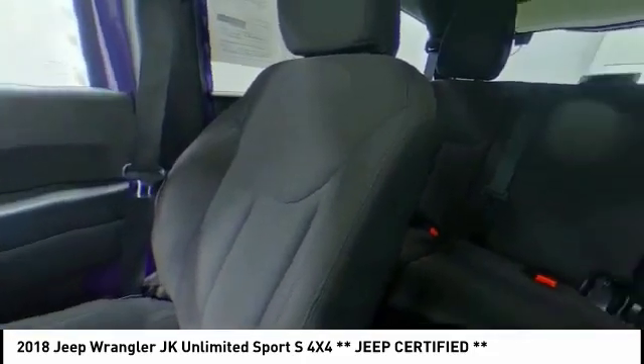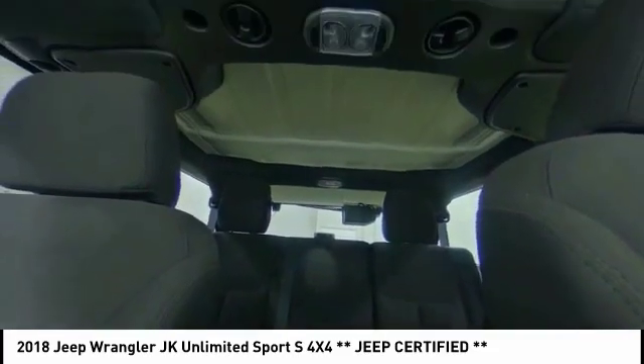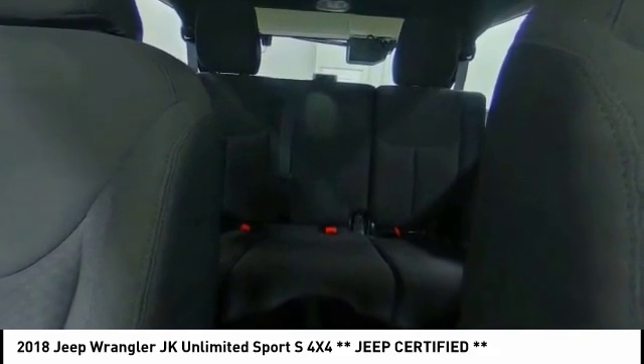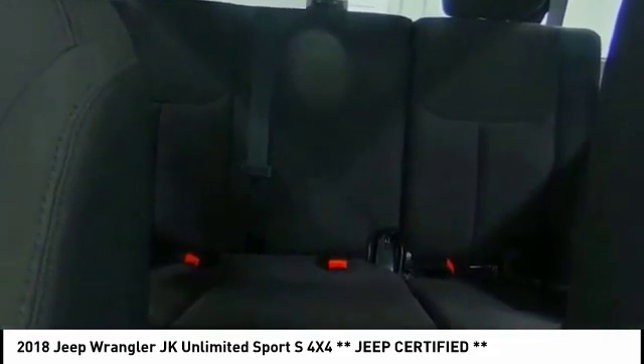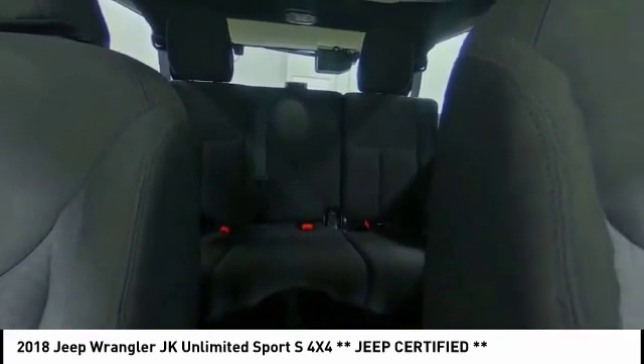Here are some of this vehicle's great options: steering wheel audio controls, anti-lock braking system, traction control, stability control, driver airbag, adjustable steering wheel, power steering, cruise control, aluminum wheels, and floor mats. Come take a test drive today.